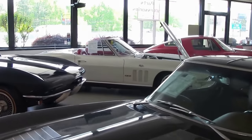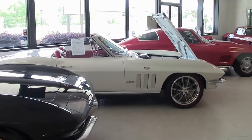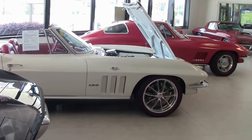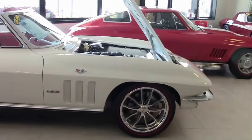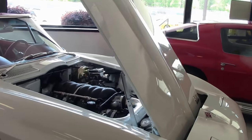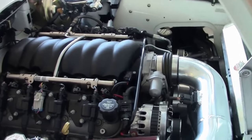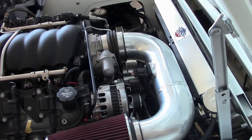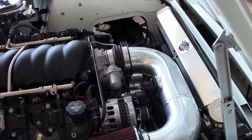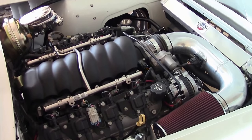2008 saw the introduction of the new LS3, increasing from the 6.0 liter 364 cubic inch to the 376 6.2 liter, and from 400 to 430 horsepower. Cylinder heads had Z06 larger valves with a larger port design featuring larger, straighter intake ports. Intake valves had hollow stems and a 9% larger diameter, and the camshaft had a 5% greater lift.